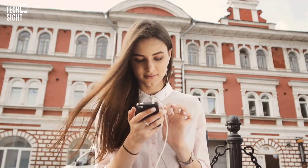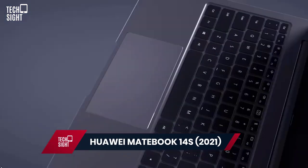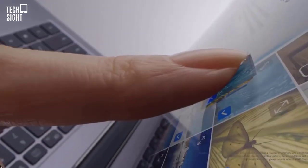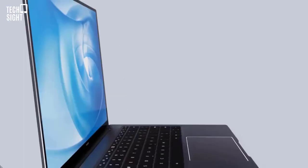Huawei MateBook 14s 2021 — Best Overall. The MateBook 14s is the greatest laptop for the money. Its performance, design, and cost make it simple to recommend, especially with the webcam back above the screen instead of concealed in the keyboard.